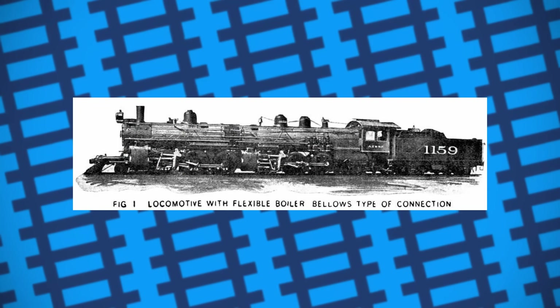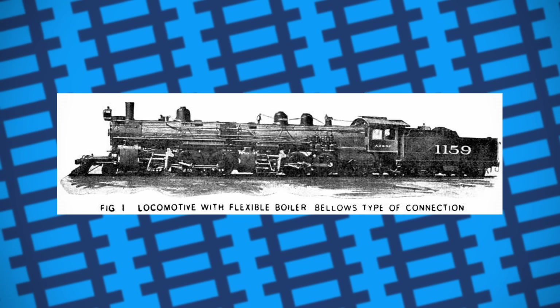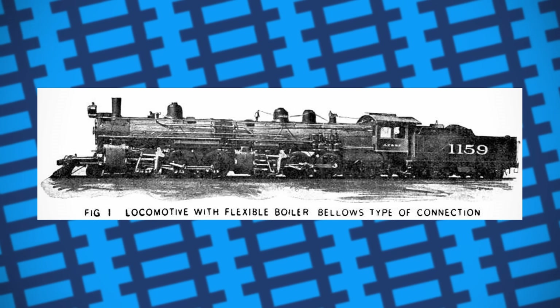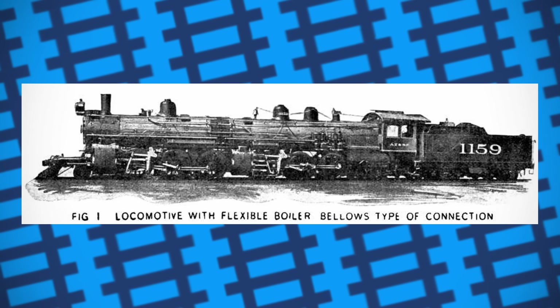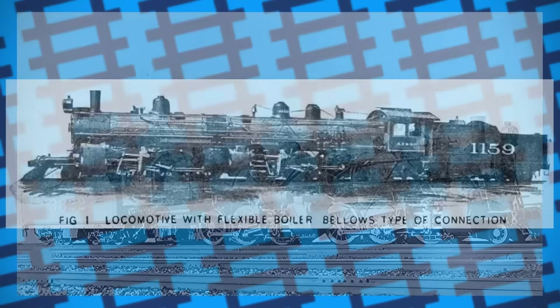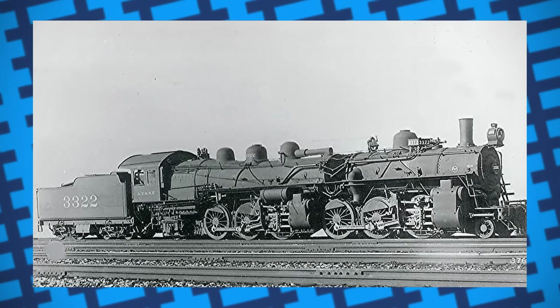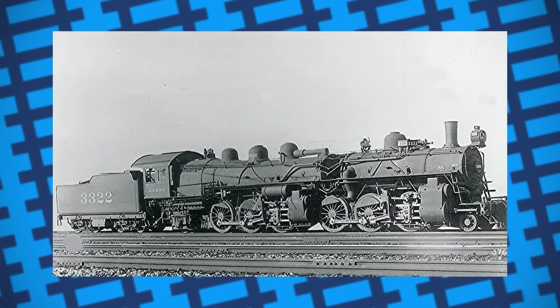Numbered 1157, initial testing and performance seemed to prove satisfactory, and so the AT&SF ordered an additional two from Baldwin, numbered 1158 and 1159 respectively. But the Santa Fe wasn't fully convinced of the bendy boiler's benefits. As such, when they put in an order for some more bigger Mallets — these being the 3300 class — the AT&SF opted for these to have rigid boilers instead.